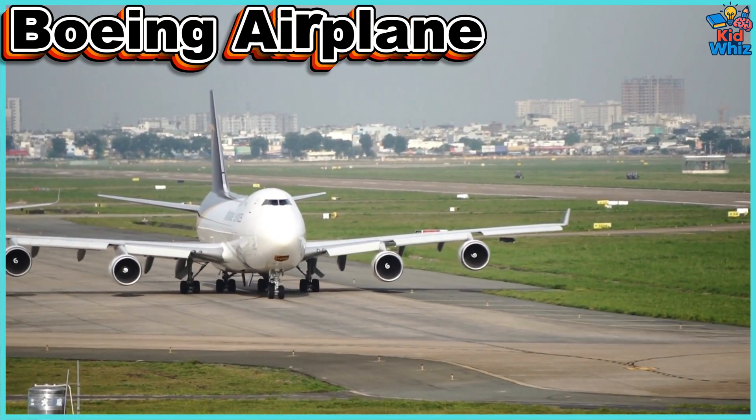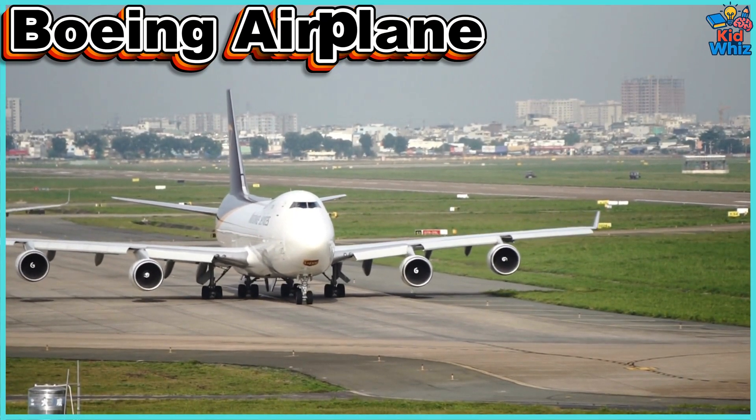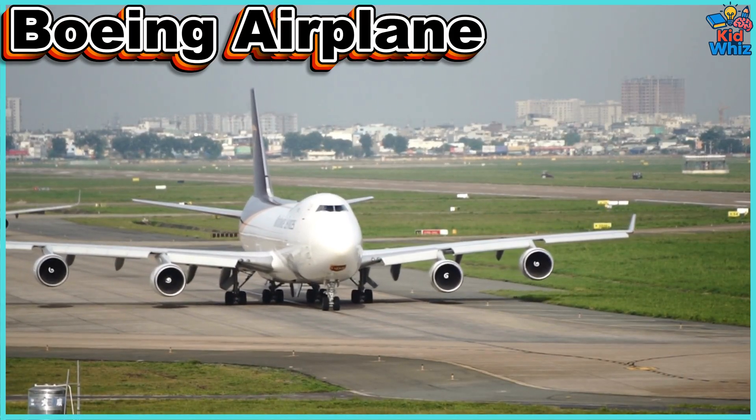This is a Boeing airplane — a modern passenger jet built for comfort, efficiency, and connecting people across continents safely.